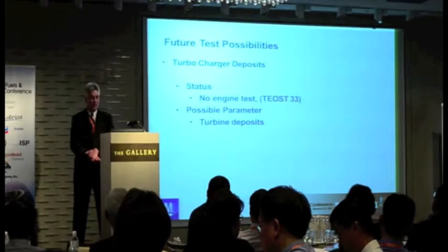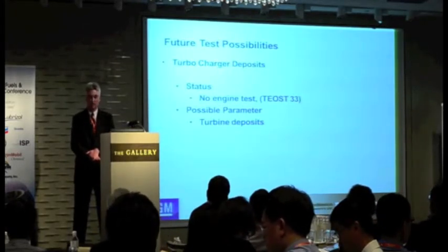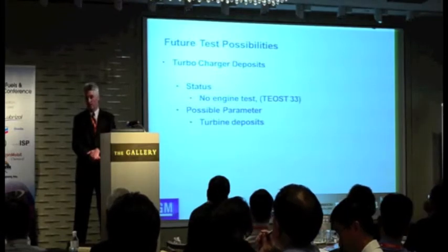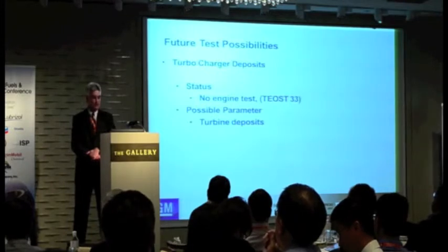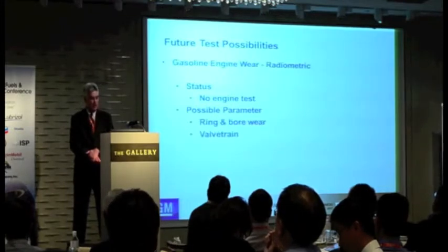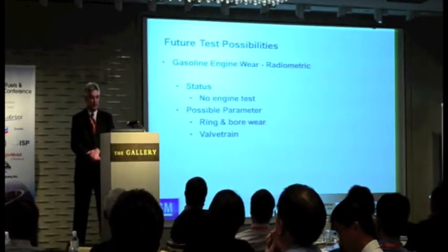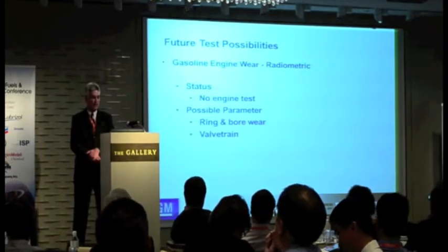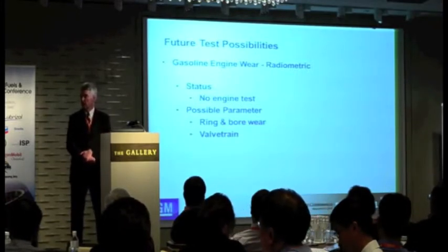Another need is a deposit test for turbine deposits on the turbocharger. Again, TEOS 33 is the Chrysler engine test, so we're looking at doing something there for GM engines. And then possibly a radiometric wear test — again, no engine test exists for it currently. We could do that for ring and bore wear and valve train wear as well.